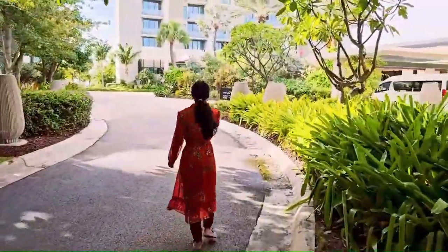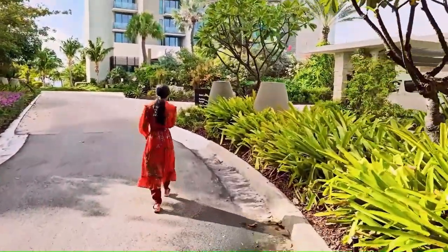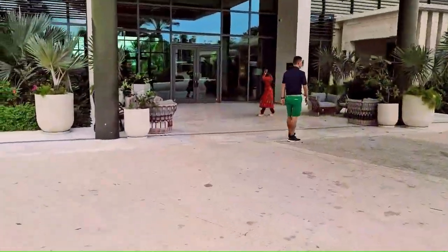Over here they always have a taxi ready — pretty much every time you need to go somewhere you can find a taxi at the front entrance.